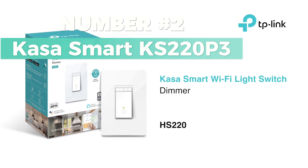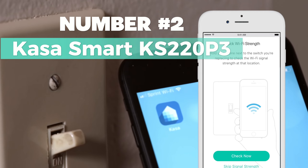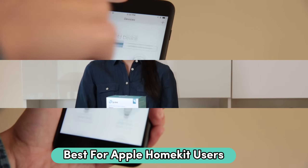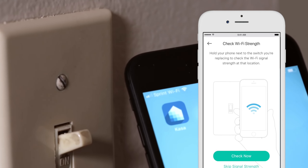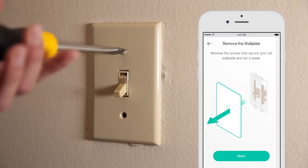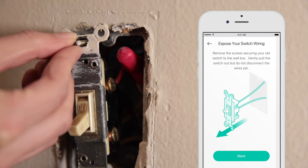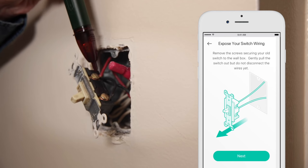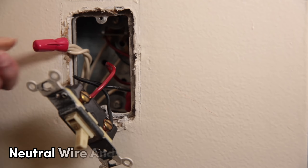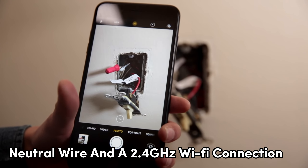Number 2: Kasa Smart KS220P3. Looking for a smart switch that is best for Apple HomeKit users? This switch seamlessly integrates into your Apple ecosystem. Control your lights with Siri, Alexa, or Google Assistant for hands-free convenience. Easy guided installation with the Kasa app — no need for complex wiring. Requires a neutral wire and a 2.4 GHz Wi-Fi connection.